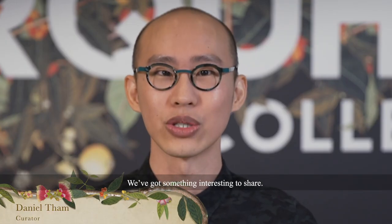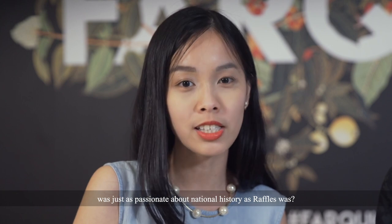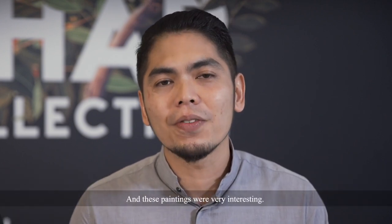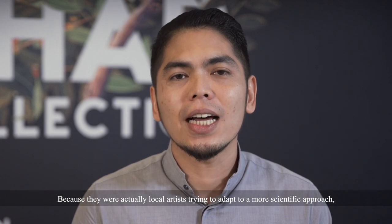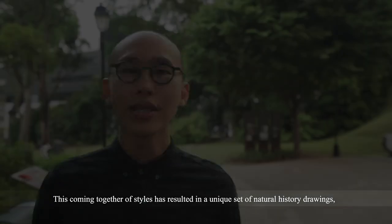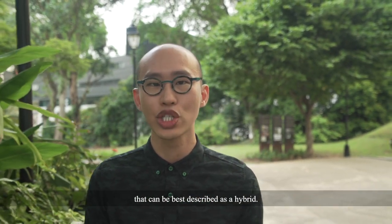Hi, we're curators at the National Museum of Singapore and we've got something interesting to share. Many of you would have heard that Sir Stamford Raffles was one of the founders of the Zoological Society of London. But did you know that Singapore's first British resident, William Farquhar, was just as passionate about natural history as Raffles was? William Farquhar commissioned artists to paint the different types of flora and fauna in the Malay Peninsula. These paintings are very interesting because they were local artists trying to adapt to a more scientific approach to botanical and zoological drawings. This coming together of styles resulted in a unique set of natural history drawings that can be best described as a hybrid.